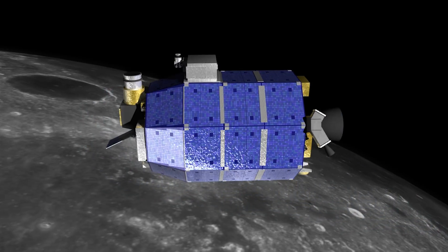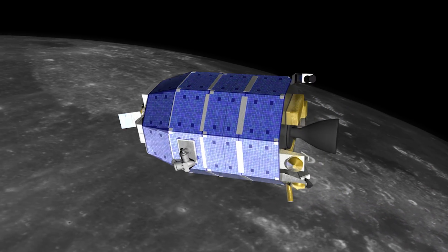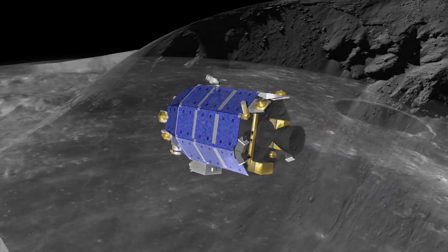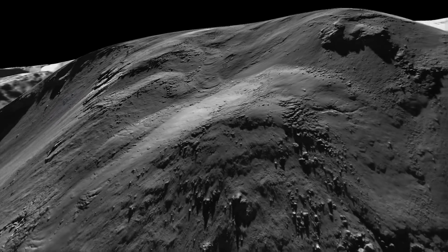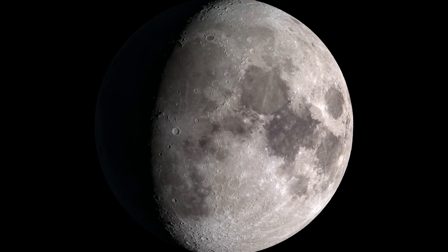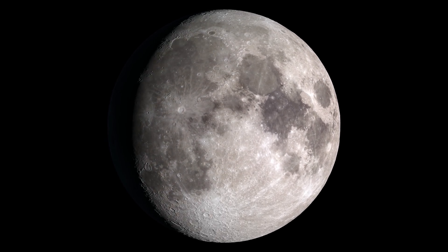Thanks to LADEE, we now know that trace amounts of water are widely distributed across the lunar surface. This discovery provides a potential resource for future exploration, and it improves our understanding of the Moon's geologic past and its continued evolution.